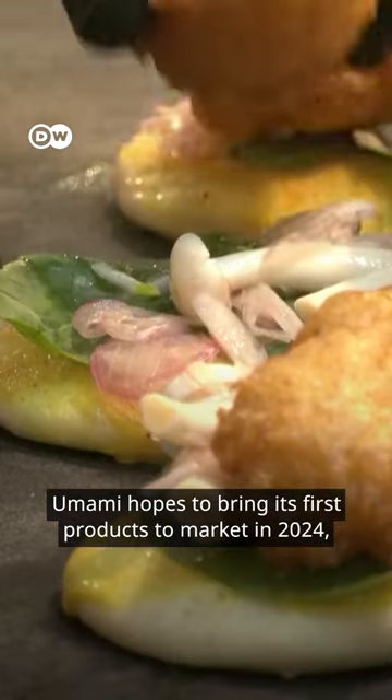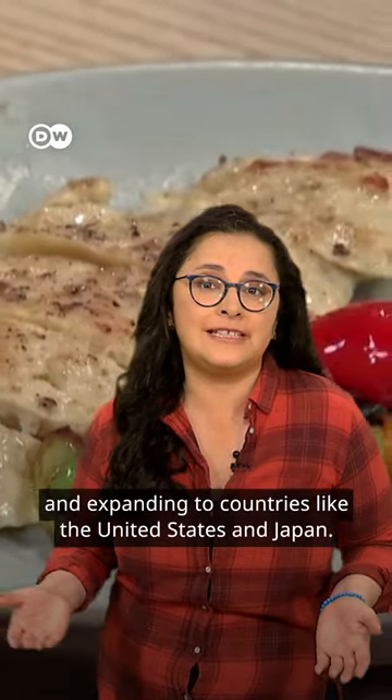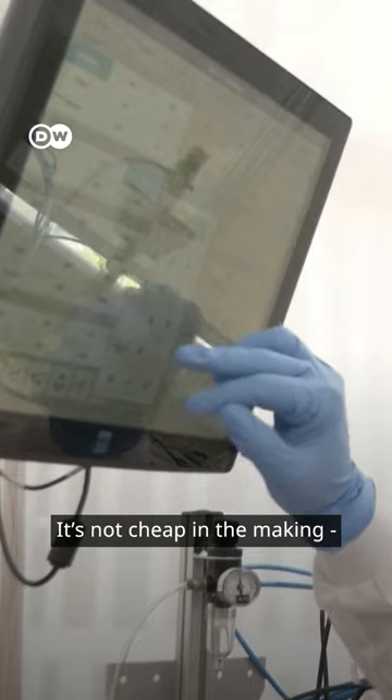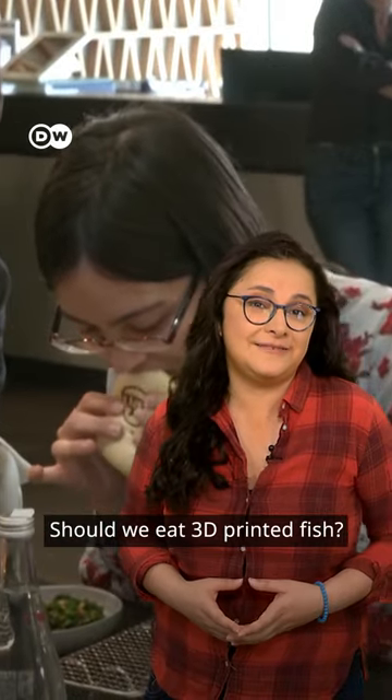Umami hopes to bring its first products to market in 2024, starting in Singapore and expanding to countries like the United States and Japan. It's not cheap in the making — wild-cut fish is often cheaper. Should we eat 3D printed fish?